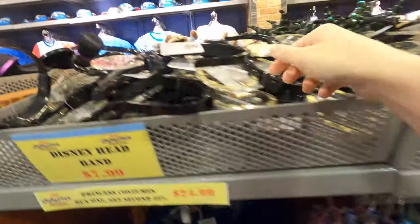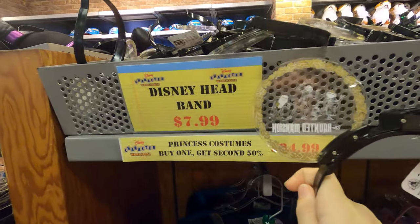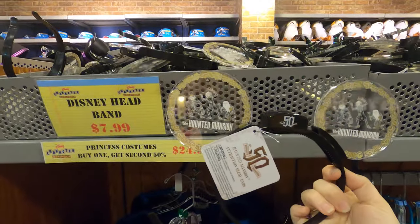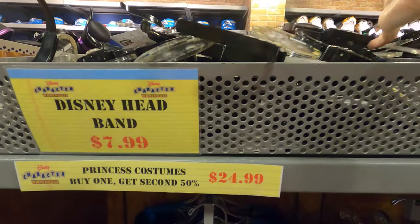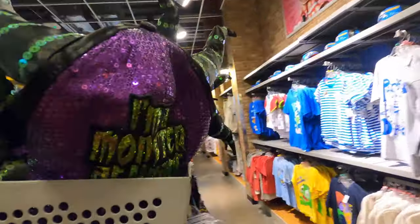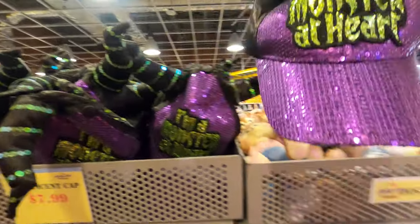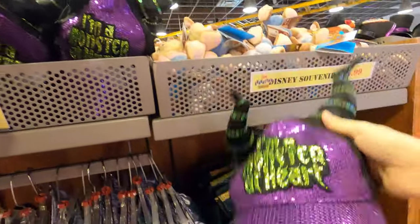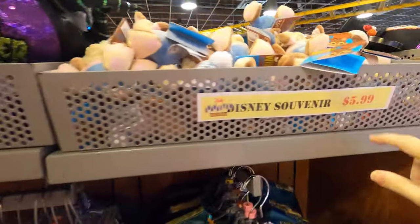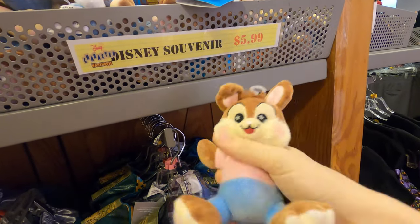These look cute - eight dollar two-piece little Minnie sets. Some more outfits - finally wearing down on all the princess outfits. Haunted Mansion ones for eight dollars that light up. On the other side, evil-related items. The monster hats - these are funny! I remember seeing these at the parks during Halloween - eight dollars for the monster hat.